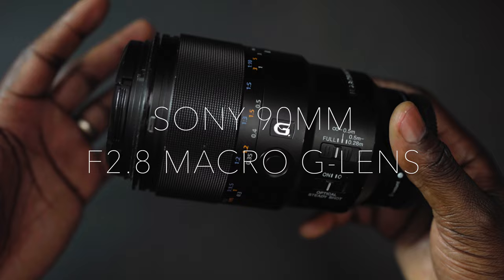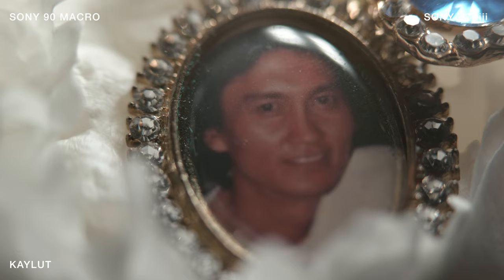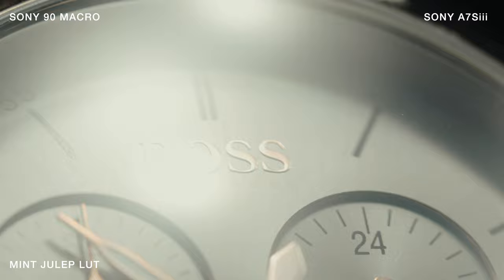The next lens is the 90mm G lens from Sony. This is an f2.8 aperture and I only ever use this for close-up shots — things like wedding rings, the dress, jewellery, earrings, anything like that. It's one of the first lenses I actually purchased when I moved on to Sony.